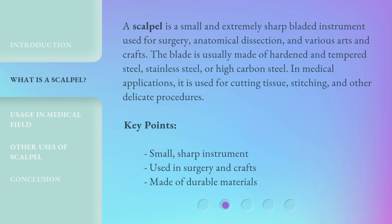Key points: small, sharp instrument; used in surgery and crafts; made of durable materials.